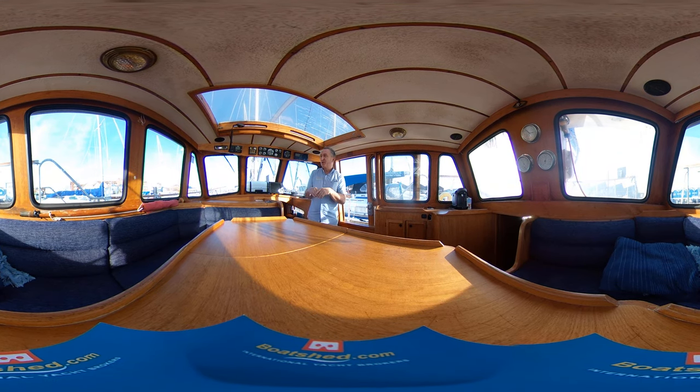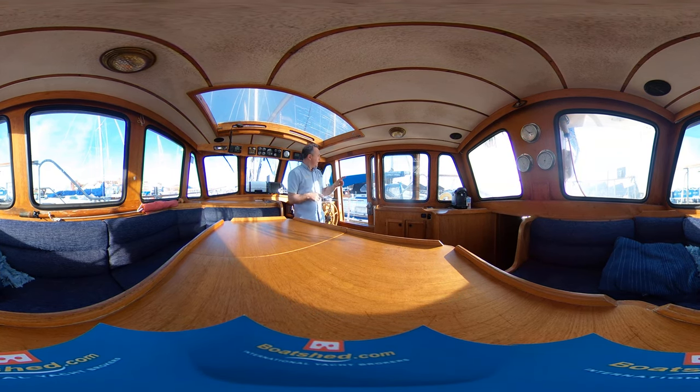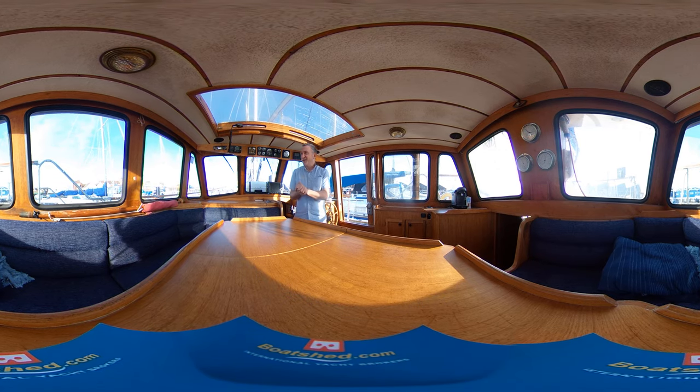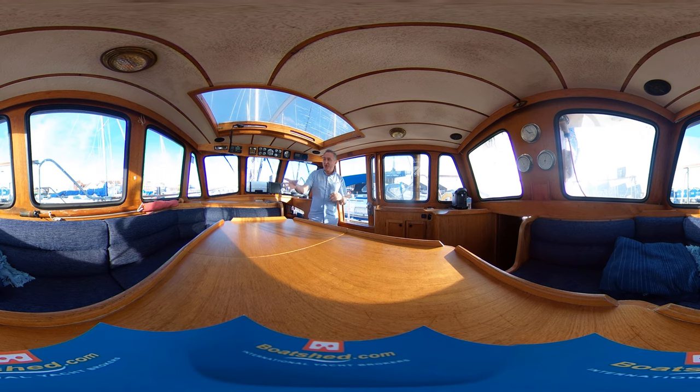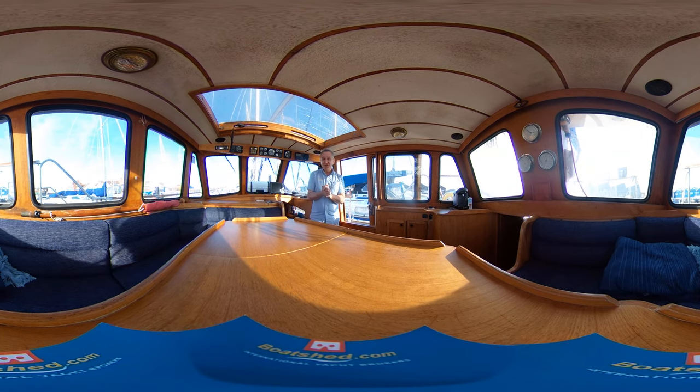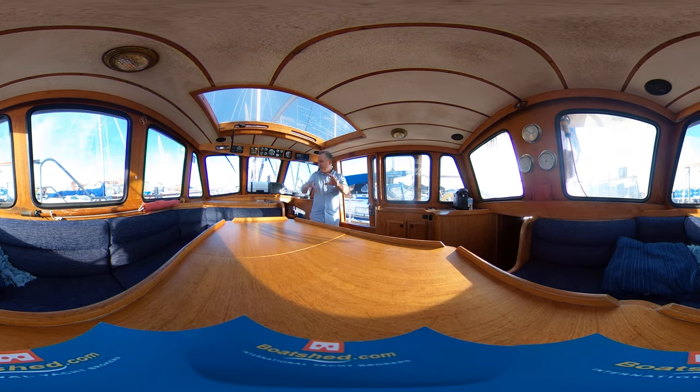When everybody else on the yacht next door is fighting for space under the spray hood in the rain, we'll be in here with a cup of tea and the heating on, really enjoying ourselves and laughing at them — even if they are a bit quicker. Really lovely space.